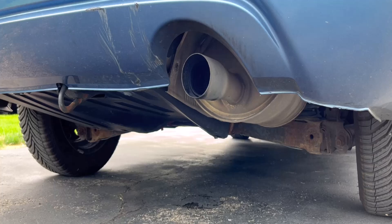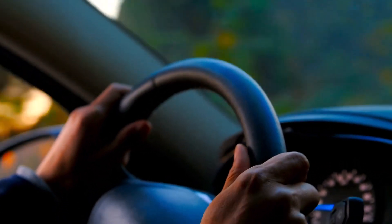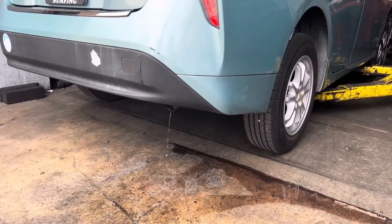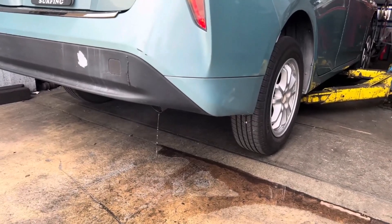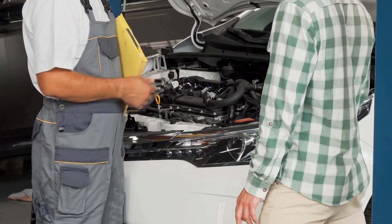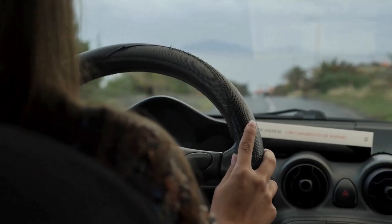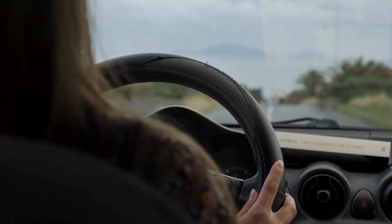In most cases, water coming from your car's exhaust pipe is normal and shows that your engine is working properly. However, if you notice excessive water, these could be signs of serious problems that need immediate attention. Regularly checking your car helps catch problems early. Fixing problems right away can keep your vehicle running smoothly and save you money on repairs.